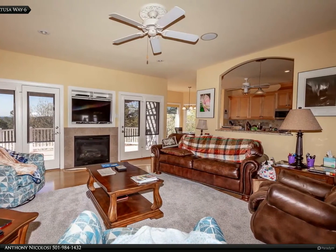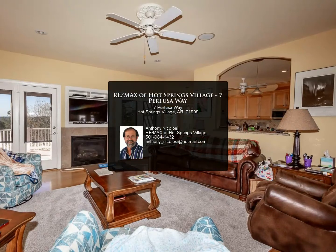For more information, review the details below or contact Anthony Nicolosi at 984-1432. Thank you.